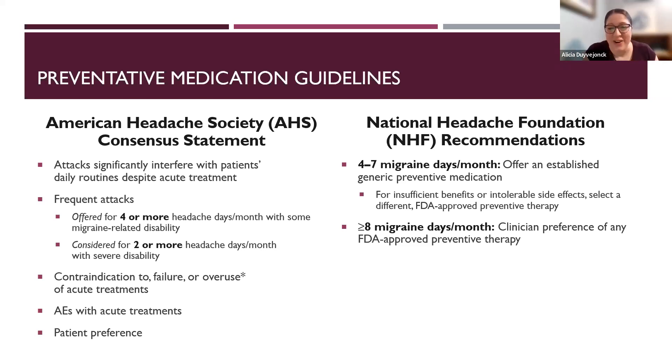The National Headache Foundation recommends that if patients have four to seven migraine days per month, they should be offered an established generic preventative medication. If there's insufficient benefit or intolerable side effects, move on to more migraine-specific FDA-approved preventative therapy. For those with chronic migraine — more than eight migraine days per month or 15 headache days per month — the recommendation is to choose the most effective FDA-approved preventative therapy, because those patients are going to be more difficult to treat.